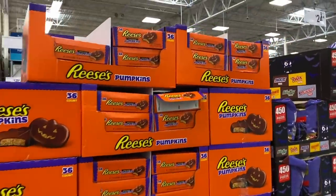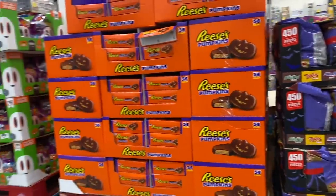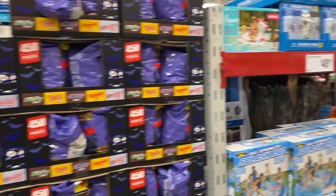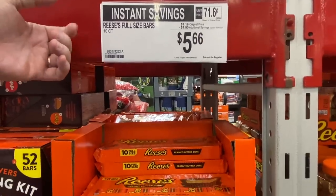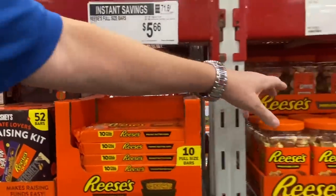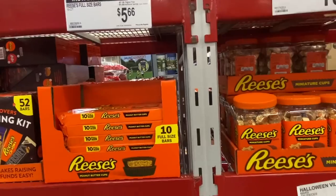And there's your Reese's pumpkins box, honey, for $24.22. The problem with buying it now is it's not going to last until the end of the month, much less to Halloween — so you're going to have to come back and get more. There's also the 10-count full-size Reese's on sale at $7.16 normally, $1.50 off, so $5.66. Or pay a little more and get the Reese's mini jar. No — you get these, it's a better price. I'm going to say I get them for the kids.